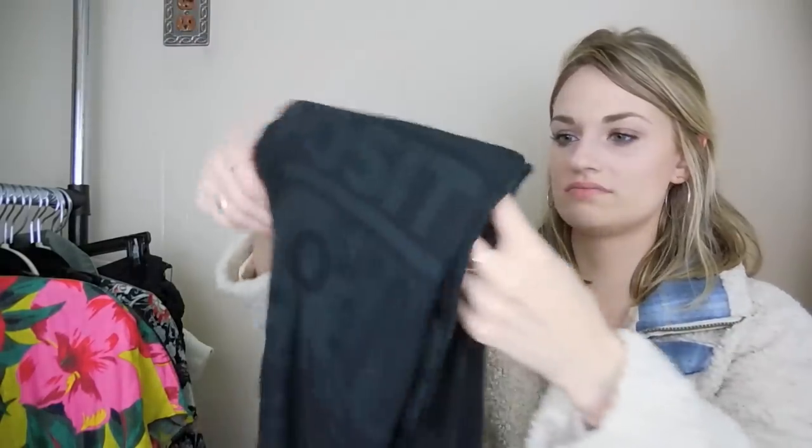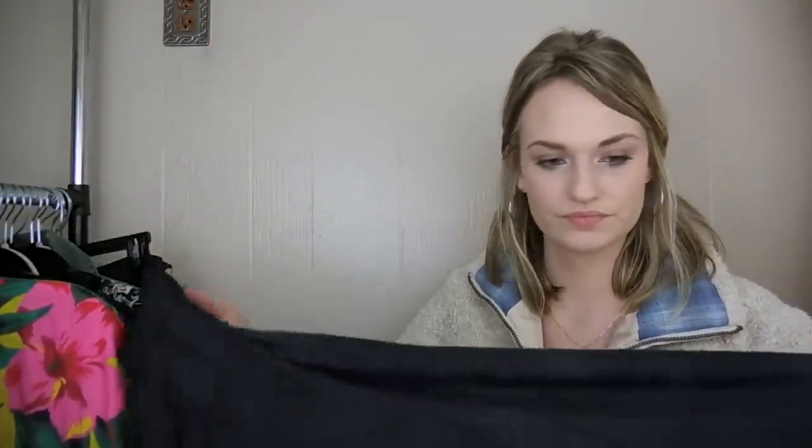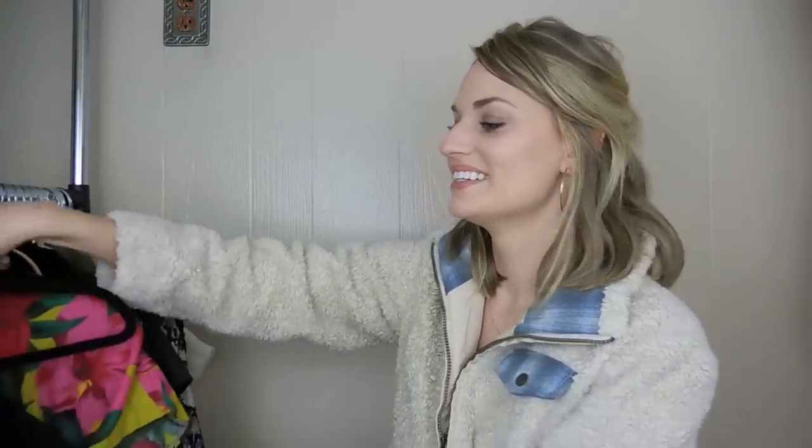Then we have a Lululemon scarf. I just saw this in the bin and didn't know what it was, but I felt that Lululemon fabric and searched for the little logo, and sure enough I found it. It also says all of these things on it like 'positive,' 'start now' — just kind of encouraging sayings related to working out. That was a cool find. I haven't been able to fully identify it yet, but I'm still looking.